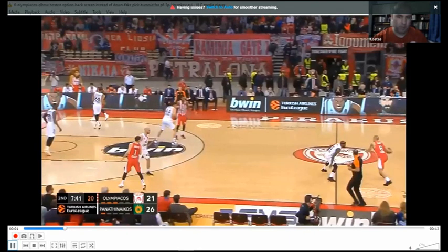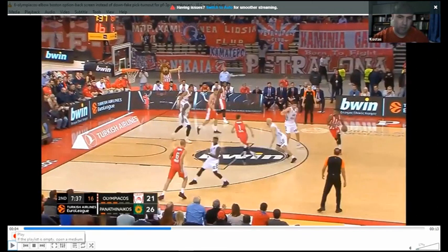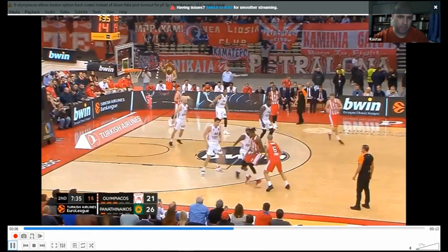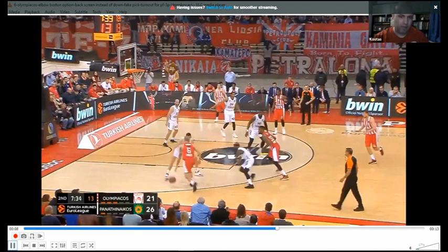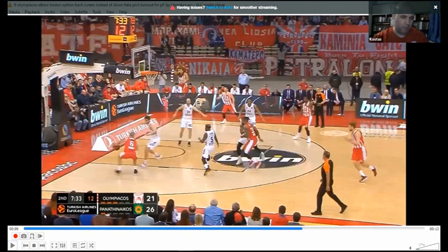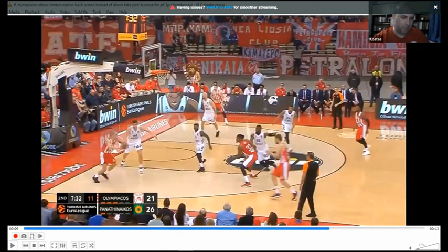Another option of the same action: same entry pass to the big. We've got a flare screen instead of a screen away. Then the screener goes for a back cut. We've got the ball swung with a dribble handoff, a step-up pick. You see the weak-side defender, the last man, is inside. Here the four man is forced to help, and then he trails like a safety man on the safety pass and gets an open three.